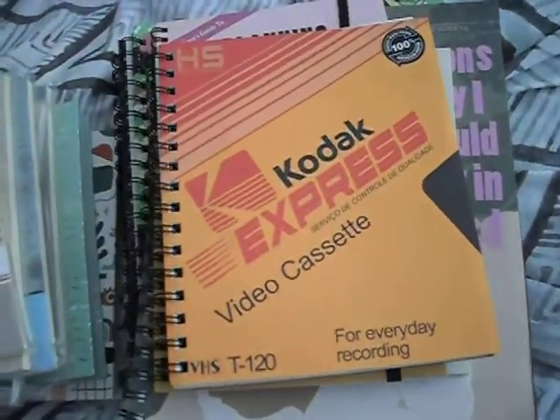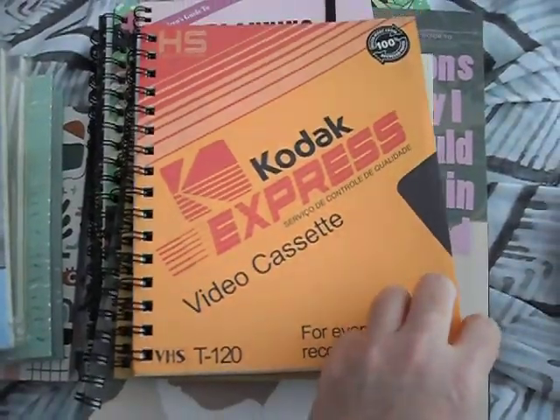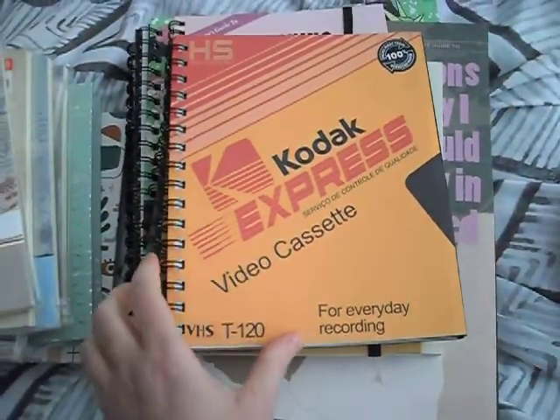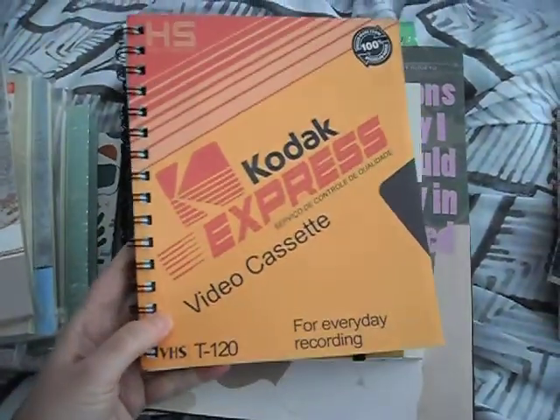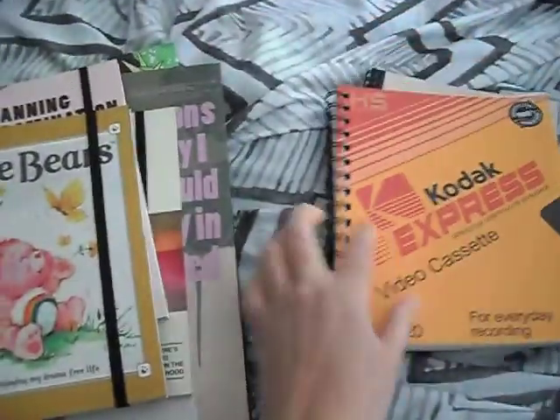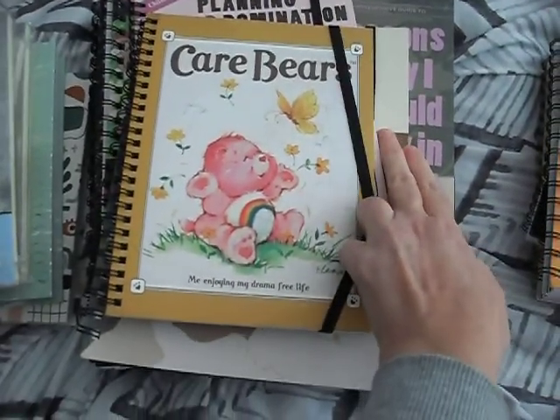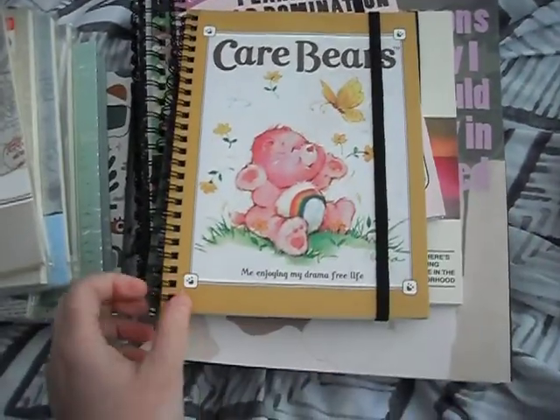Here's a blast from the past — good old Kodak Express video cassettes. I remember using these to record programs on TV. And I finally got myself a Care Bears one as well — super cute.